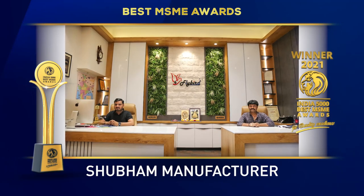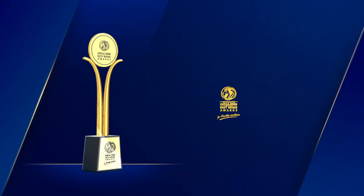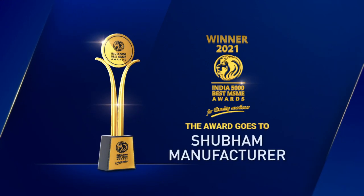The India 5000 Best MSME Awards 2021 for quality excellence goes to Shubham Manufacturer.